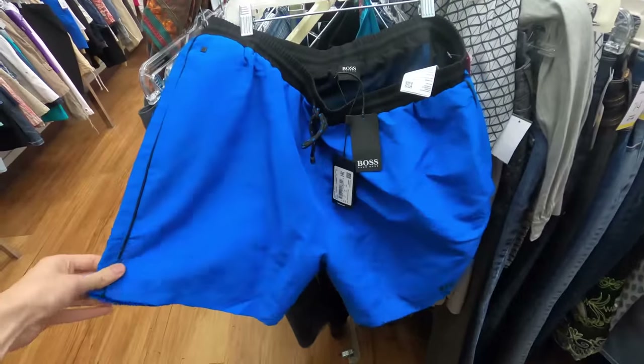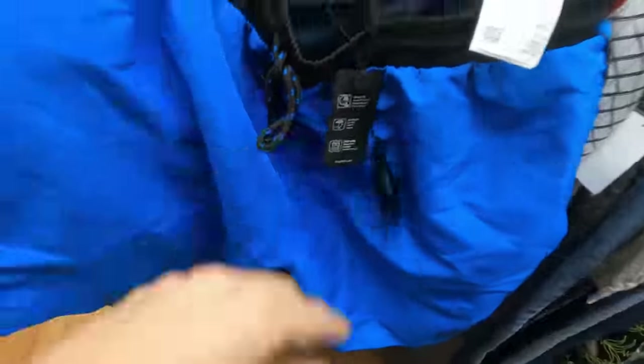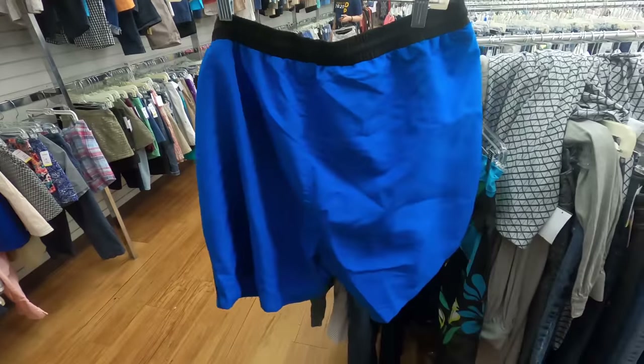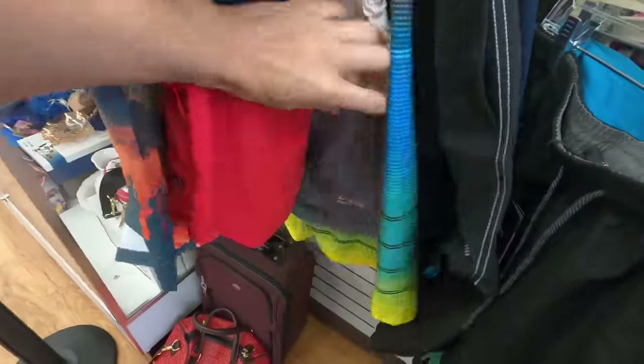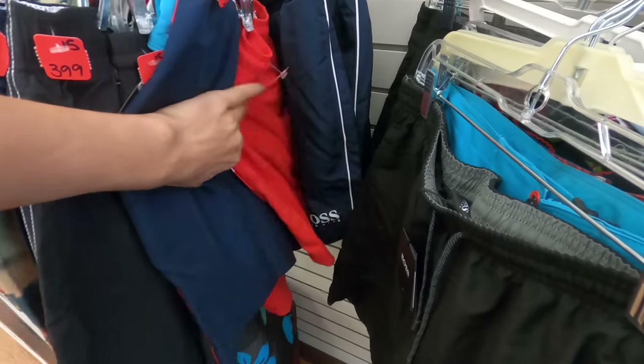I just found these hanging on the end tag — looks like someone put them back. These are Hugo Boss Starfish swim trunks and they are brand new, $4. We're going to grab them — it looks like they're going for right around $30. Actually, I just found a bunch more of those Hugo Boss swim trunks and they're all brand new, so I'm going to grab them all.